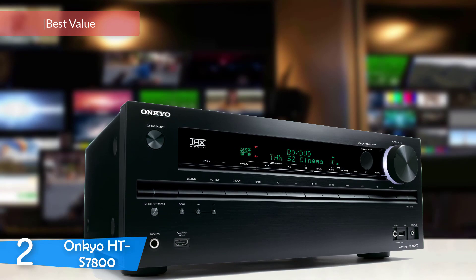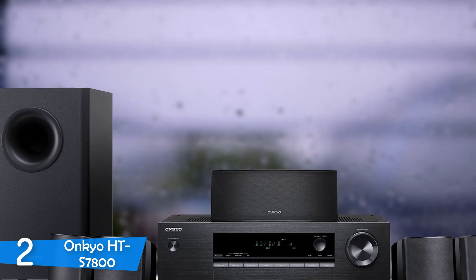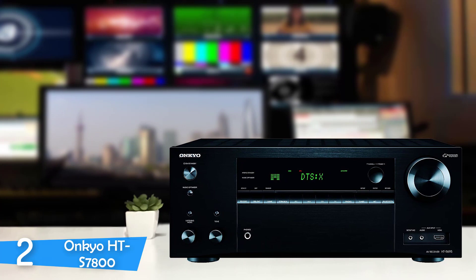Number 2: the Onkyo HT-S7800. The home theater in a box concept is quickly gaining popularity, as most aspiring cinephiles who want a complete yet affordable surround sound system find this option extremely attractive. They are generally considered far from more advanced systems, but the Onkyo HT-S7800 provides fantastic sound and very user-friendly controls. It provides an impressive and well-balanced soundscape of what you're listening to or watching, and is 4K ready.